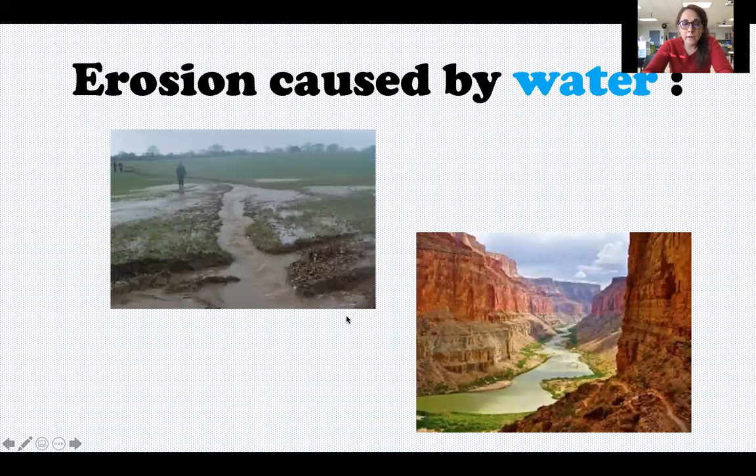Erosion caused by water — like heavy rainfall — can cause flooding, which can lead to soil erosion where soil gets picked up, carried, and moved. Water erosion can also cause a landform called a canyon. The Grand Canyon was literally created from the Colorado River flowing through there over millions and millions of years. As the water moves and flows, it picks up pieces of rock and carries them, making the canyon deeper and wider. Again, not something that happens overnight — it takes many millions of years.